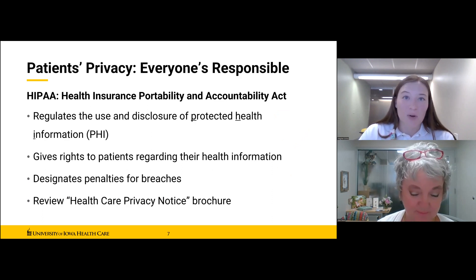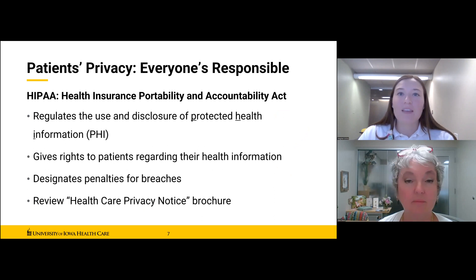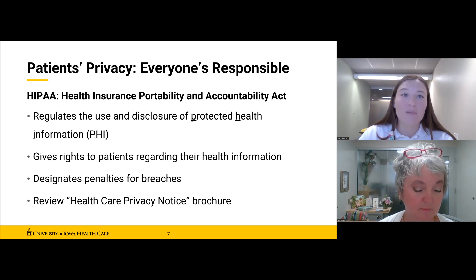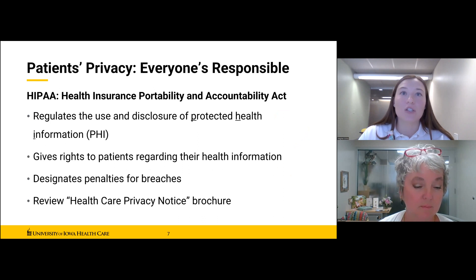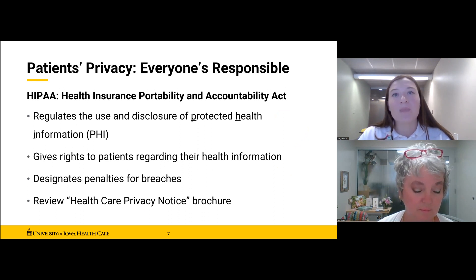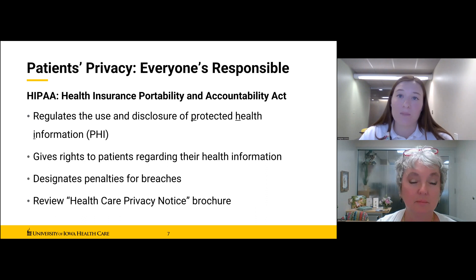Now we'll move on to confidentiality and patient privacy. Protecting privacy can take many forms — simply the fact that someone is a patient here is an issue of confidentiality, and you are responsible for maintaining it as a volunteer. During your time at UIHC, you may hear about the Health Insurance Portability and Accountability Act, commonly referred to as HIPAA, a federal regulation enacted to enhance the security and privacy of protected health information.